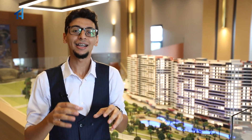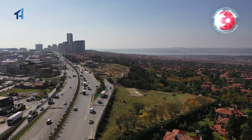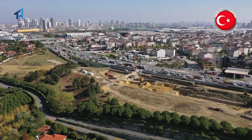It's directly on the TEM highway and it has a lot of amazing features. This region is full of elegant restaurants, cafes, and shopping malls like Akpati Mall and Mall of Istanbul. It also includes a lot of schools, universities, cultural centers, and a lot of transportation options.